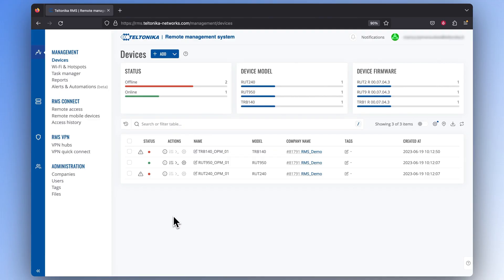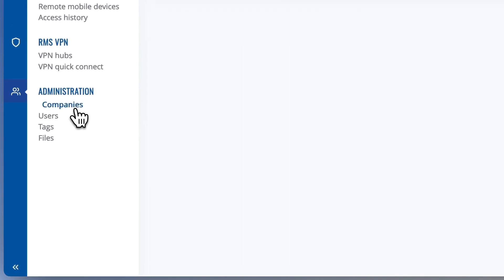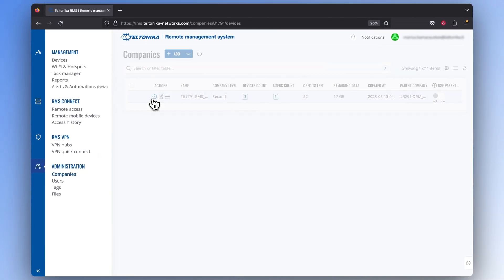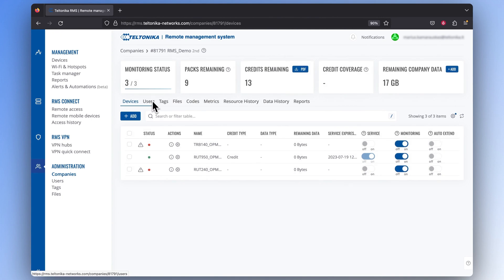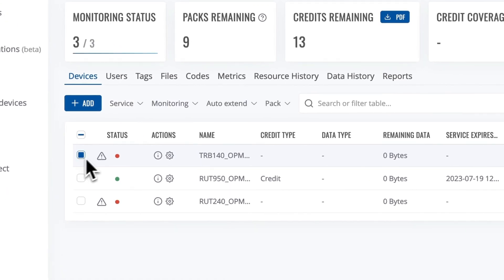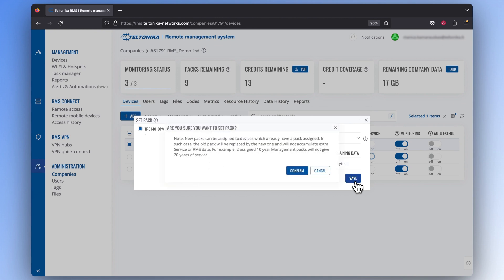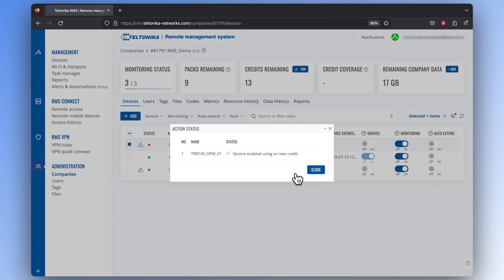To assign a management or data package to a particular device, go to the administration section and click on companies. Find the company with the devices you want to assign packages to. Once you're greeted with a list of devices from your company, select the device you want to give access to management or data packages. Click on the pack tab and press on the set pack option. Then choose whether you want to allocate access to either management or Connect and VPN services to that particular device. Press save, press confirm, and you're done.